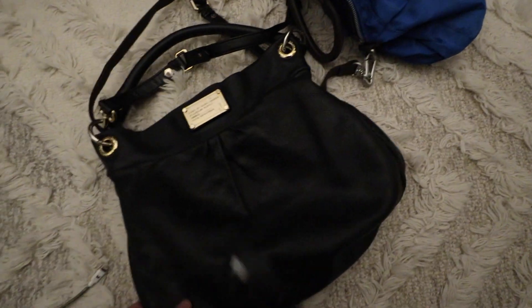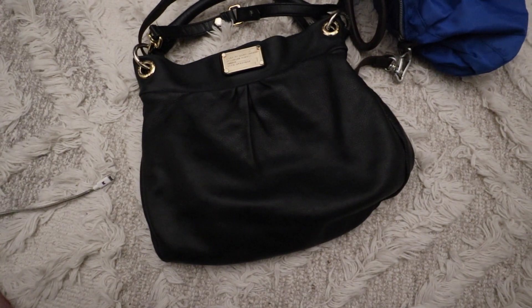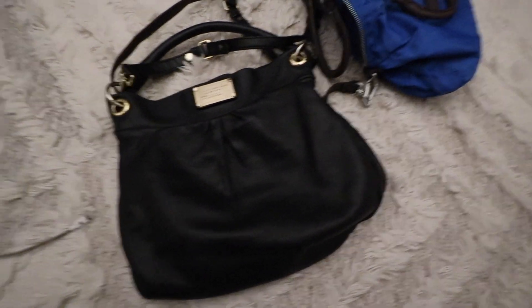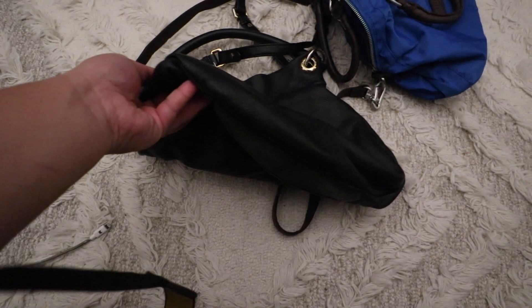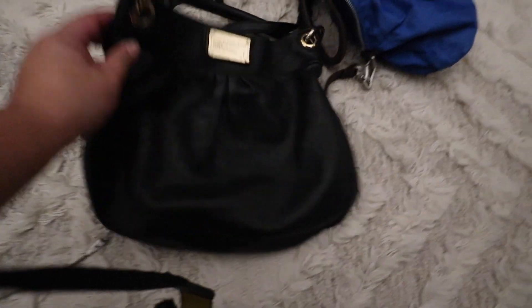And the next is the Mark by Marc Jacobs — this is that satchel, so, so cute. This is a pretty popular style — I've picked this up numerous times and you guys really like it. And this one is in classic black with gold hardware. It's also in pretty good shape. It needs a little conditioning and color touch-up, and it's good.